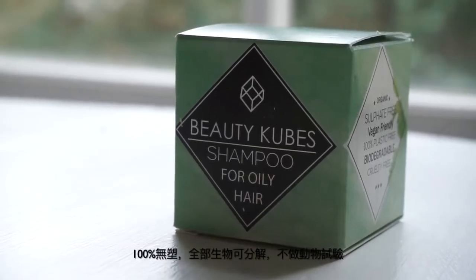They are sulfate free, vegan friendly, 100% plastic free, biodegradable, cruelty free, and they use a lot of organic ingredients as well. So if you're looking for a plastic-free alternative to shampoo and shampoo bars haven't quite cut the mustard for you, I would definitely recommend giving beauty cubes a go. Super impressed.